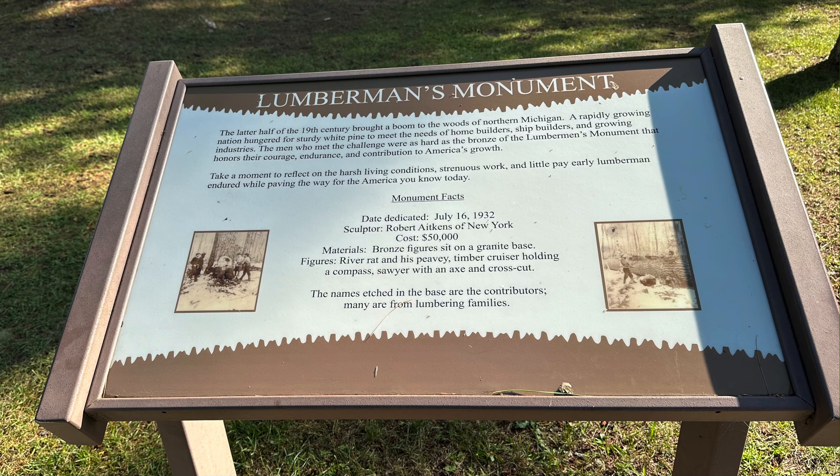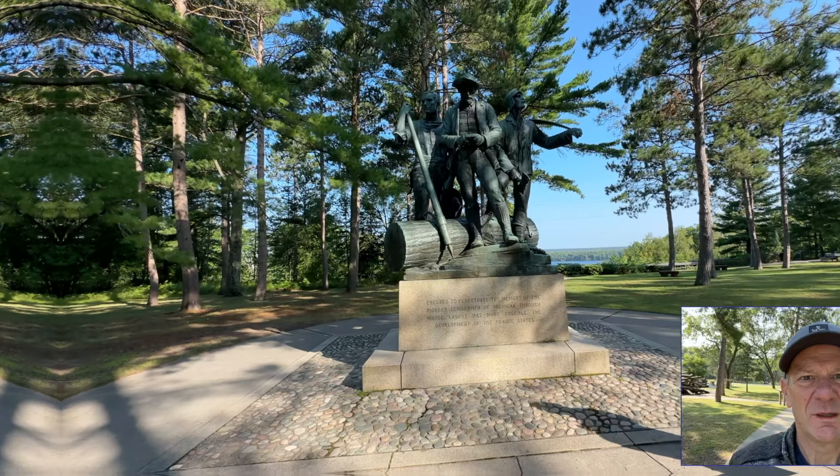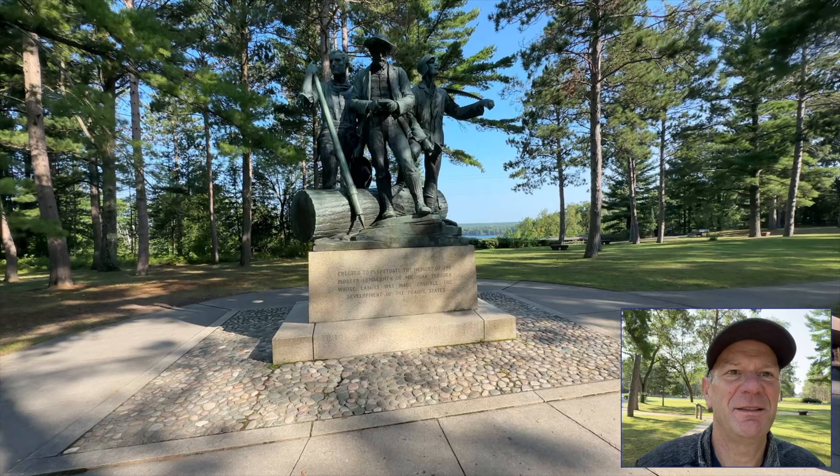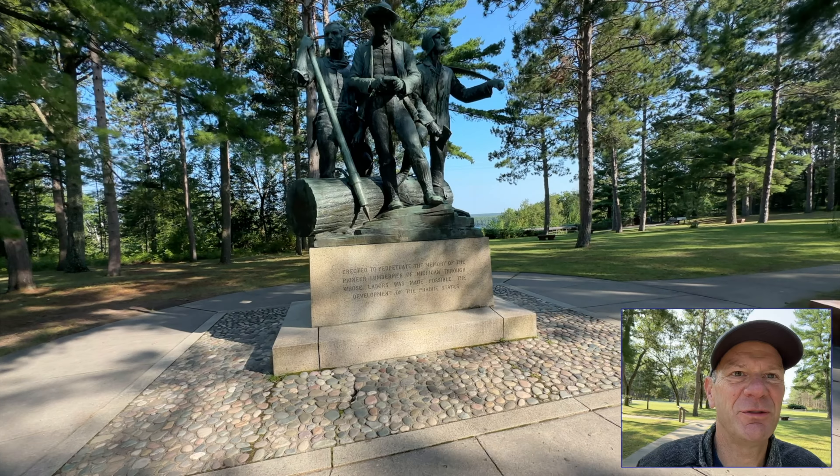The latter half of the 19th century brought a boom to the woods of northern Michigan. A rapidly growing nation hungered for sturdy white pines to meet the needs of home builders, ship builders, and growing industries. The men who met the challenge were as hard as the bronze of the Lumberman's Monument that honors their courage, endurance, and contribution to America's growth. This is the Lumberman's Monument, located in the Huron-Manistee National Forest.